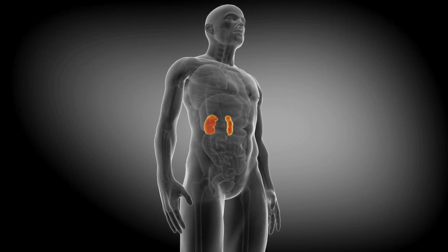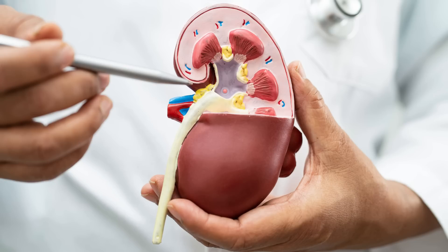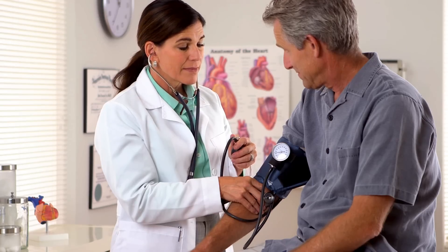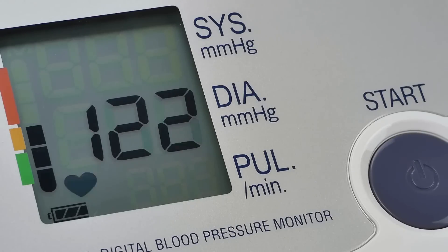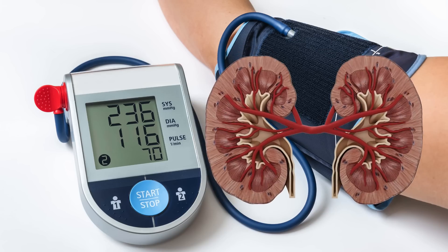Proteinuria indicates kidney damage, and kidney damage can show up in the form of high blood pressure. Because damaged kidneys are less likely to regulate fluid levels, and as fluid levels increase in your body, including salts and water, it can potentially increase your blood pressure. High blood pressure itself is a major risk factor for kidney disease — kidney damage can lead to high blood pressure, and high blood pressure can lead to kidney damage.